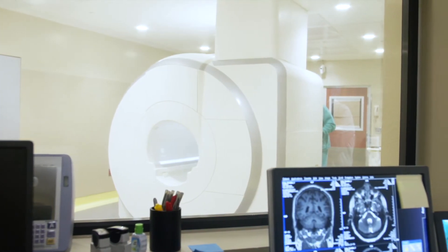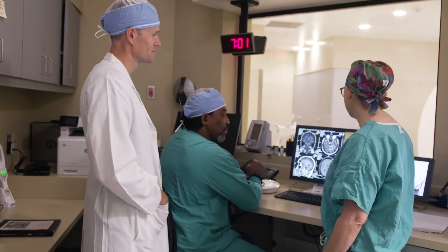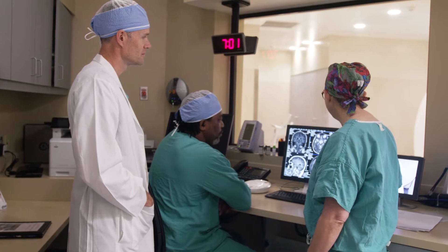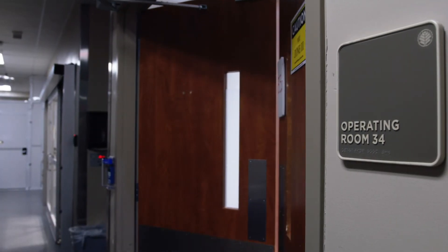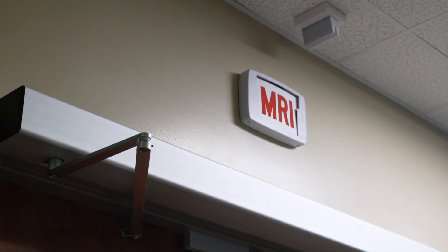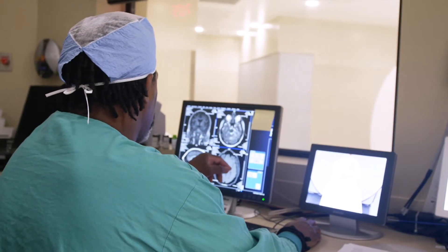IMRI does two things. One, we can image the patient after a certain portion of the procedure in effectively real time. They're asleep in the operating room, they're wheeled over to the IMRI. We get an image and before the patient is woken up we can intervene, avoiding another anesthesia if we do have to do something else.